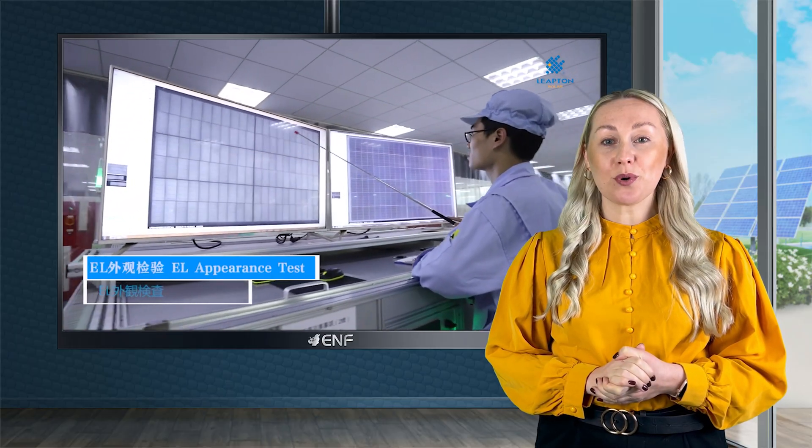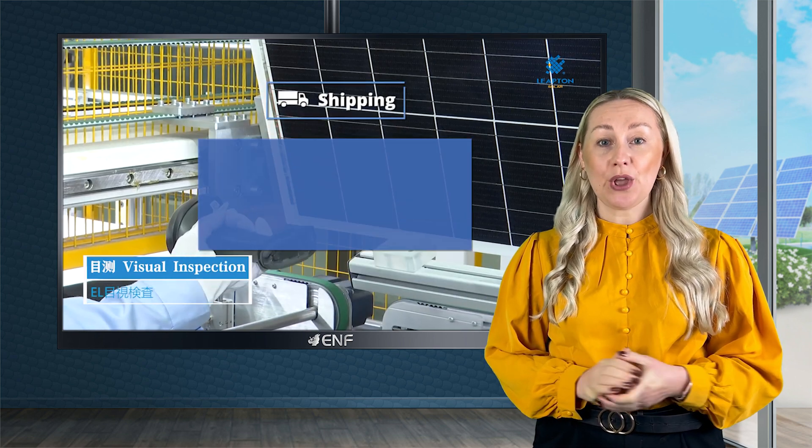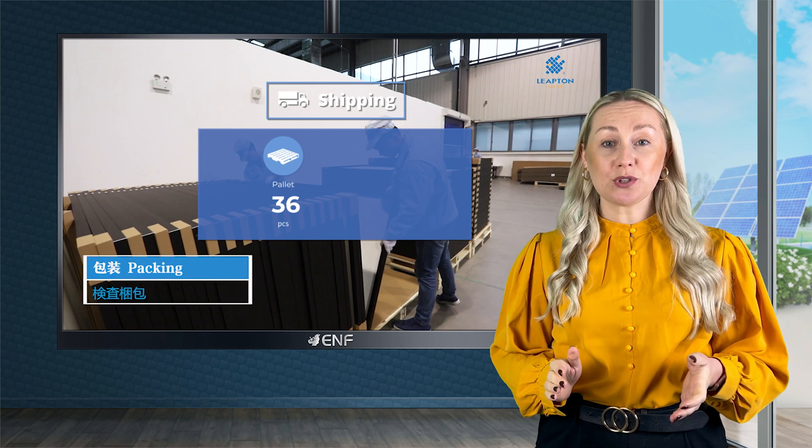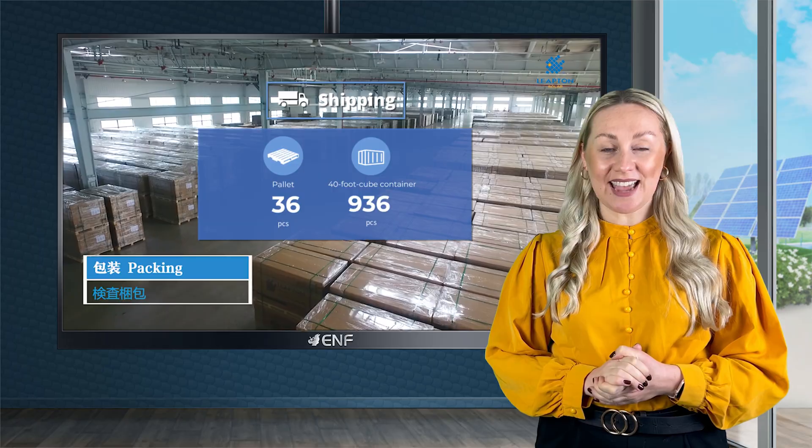Warranty terms for this product are 15 years product warranty and 25 years linear performance warranty. For transport, 36 modules are packed per pallet and 936 modules in a 40-foot high-cube container.